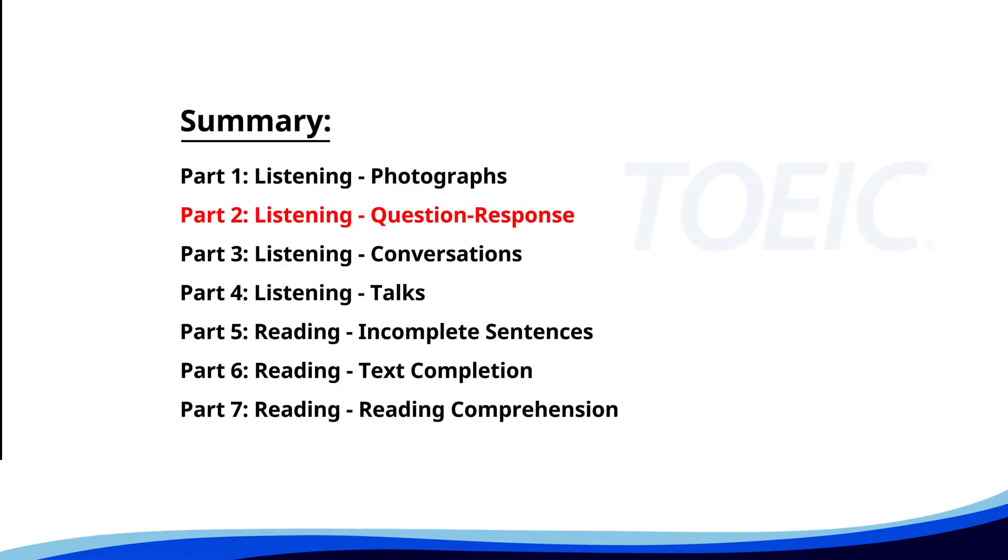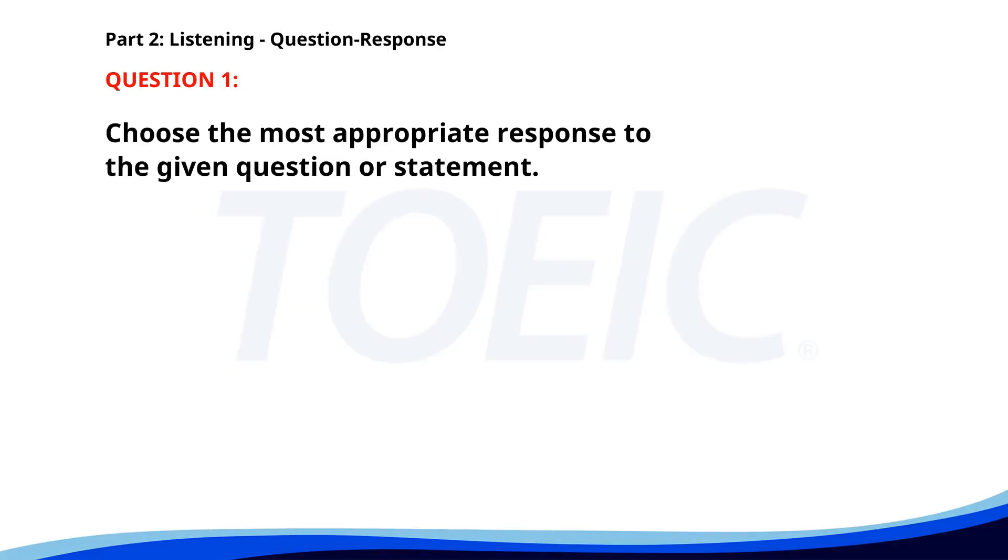Now, let's move on to Part 2: Listening Question Response. Time to sharpen your listening skills and pick the correct replies. Number one. When is the next company meeting? A. Yes, I'll be there. B. I have to check my calendar. C. Next Monday. The correct answer is C. Next Monday.